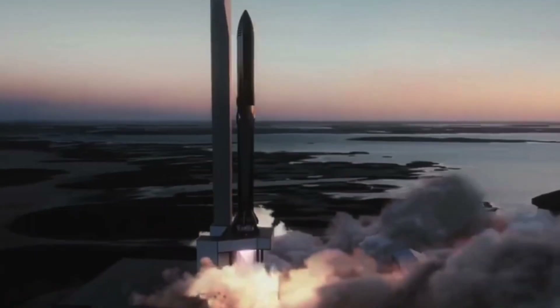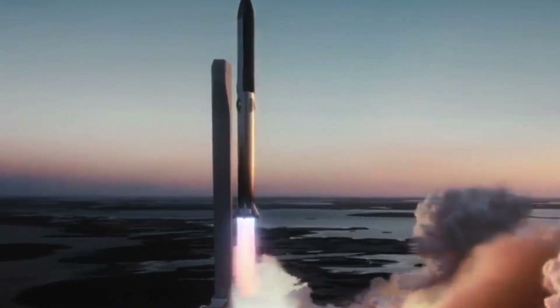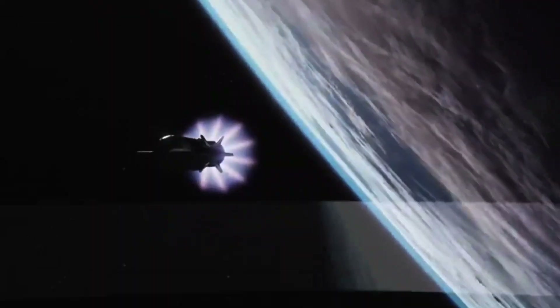Overall, the development of Starship represents a major leap forward in space technology and exploration. With its advanced propulsion systems, reusable design, and sustainable focus, Starship has the potential to revolutionize the space industry and pave the way for a new era of space travel.